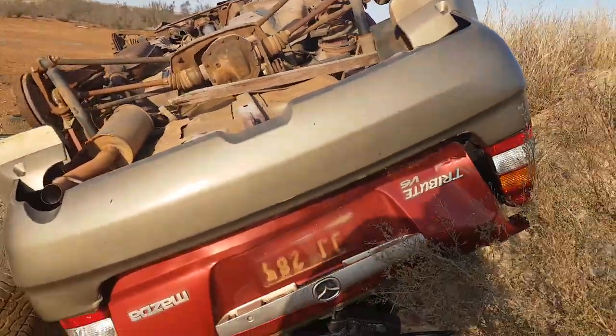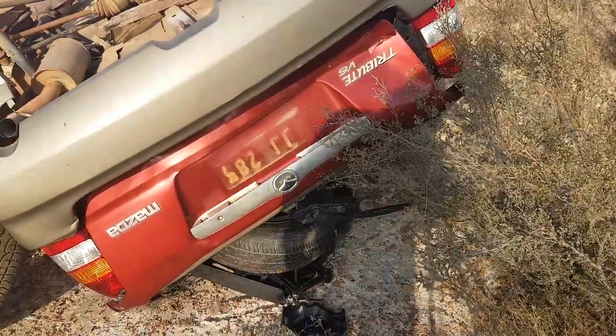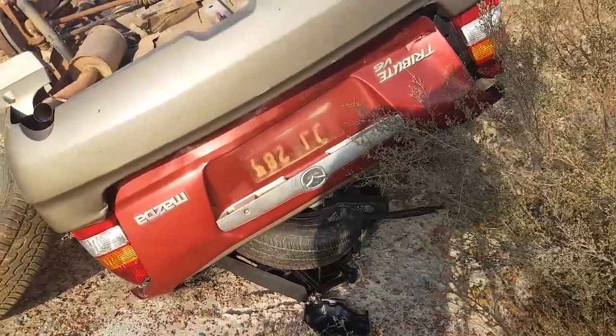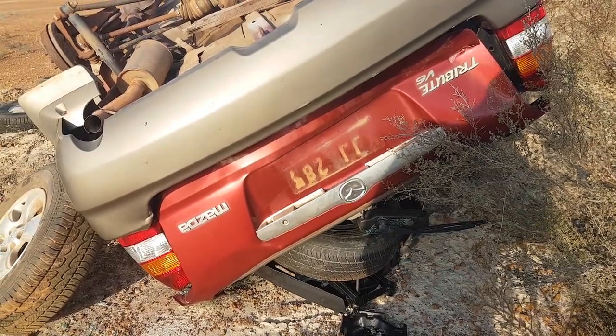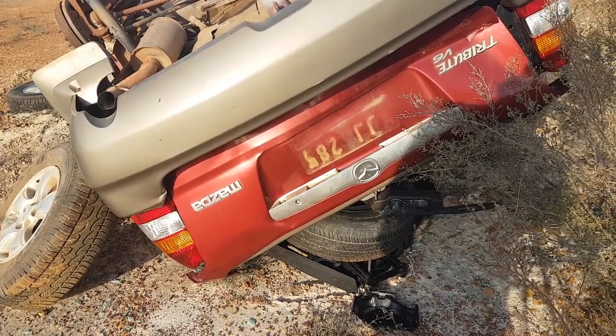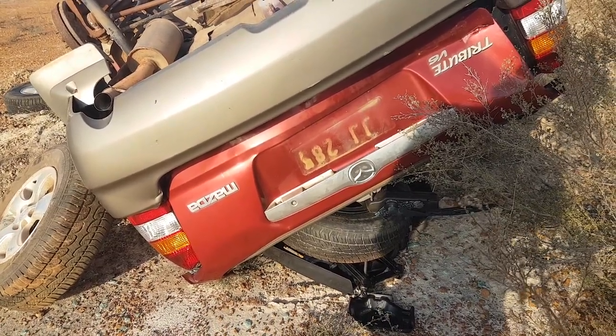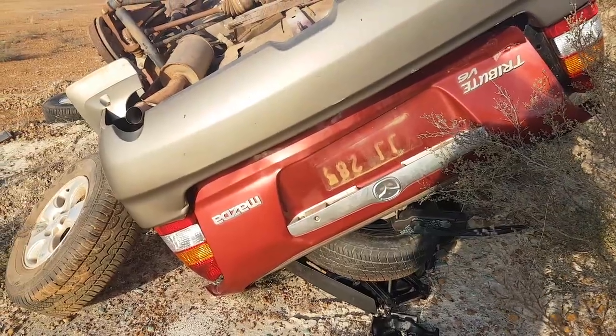That's what it is — a true tribute, a V6 Mazda Tribute. And those number plates there, it says 28 JJ — is that the same ones that we just got off? The same number plate impressions, possibly.